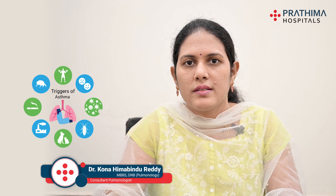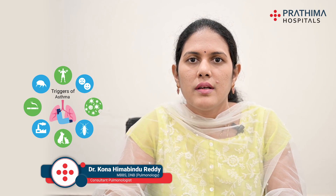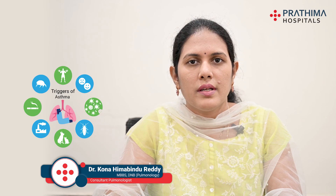Hello viewers, I am Dr. Kona Himabindu Reddy, Consultant Pulmonologist, Prathima Hospital, Kukatpalli. In this video, we are going to discuss about the triggers which can increase the symptoms in asthma patients.